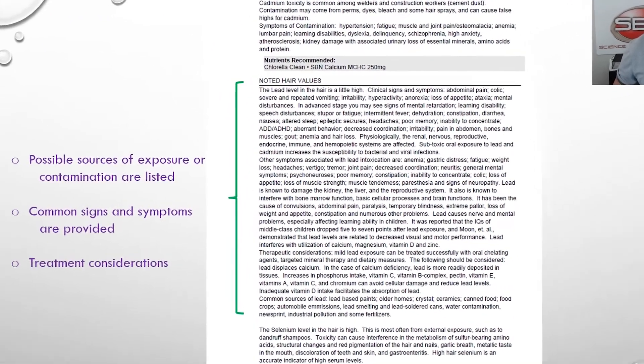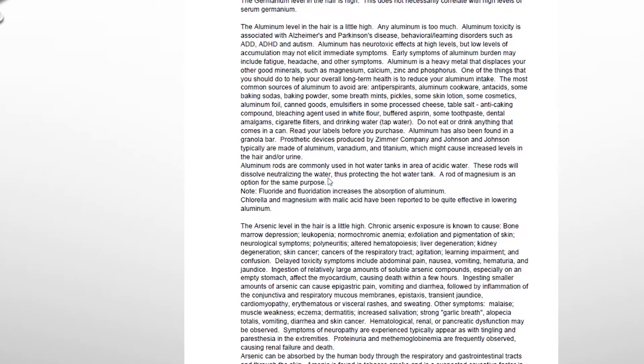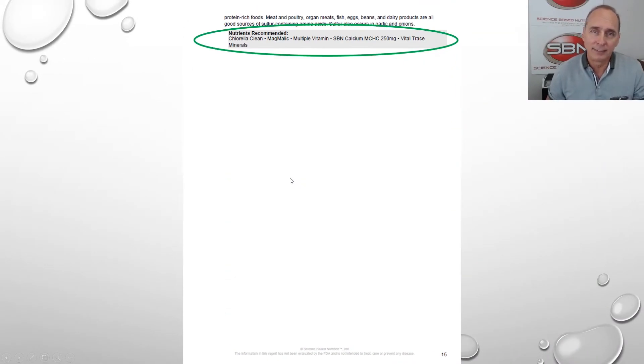We also have hair values — same thing. For toxic heavy metals, the report gives the possible sources of exposure, where they're getting contamination. Common signs and symptoms and treatment considerations are listed. Look at all this information for lead that the patient is going to learn when they start reading it. They're going to say, 'Oh my gosh, that could be causing my problems.' There's a sample report on the website that you can read in detail.